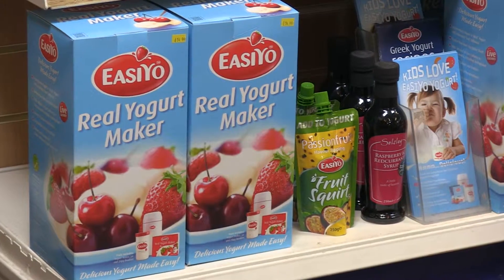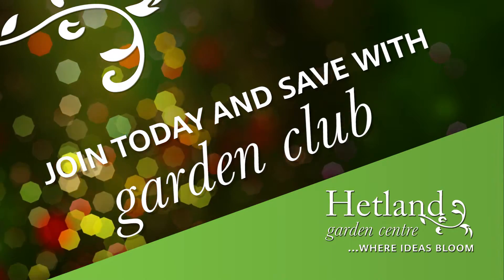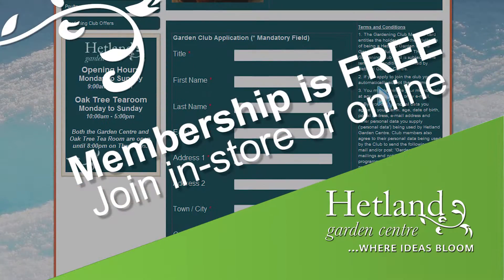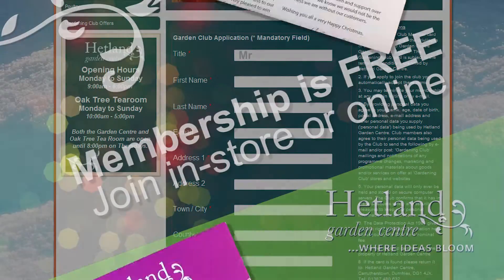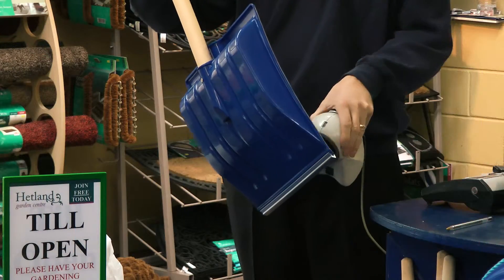Or how about making your own EZO yoghurt? Now remember to join our gardening club — it's free to join. Enjoy exclusive garden club promotions, special garden club events, receive two Hetland newsletters and build up garden club points to spend in store.